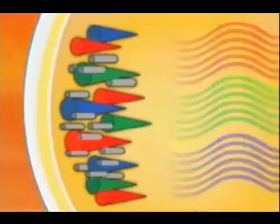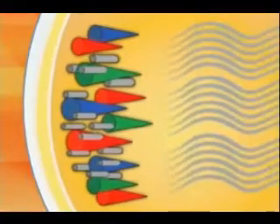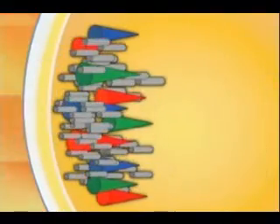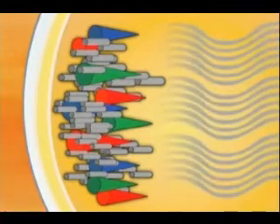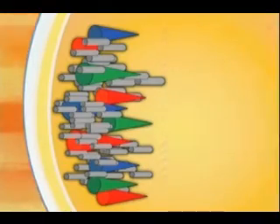Basically, the cones see colors and the rods see shades of gray. There are 12 times more rods than cones, meaning we generally see in varying shades of gray with just a hint of color information. The brain mixes it all together so we perceive a wide range of colors. Both rods and cones respond differently to different wavelengths of light.